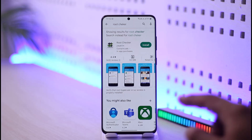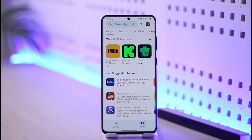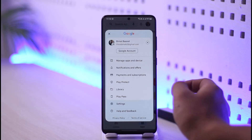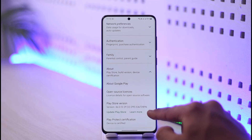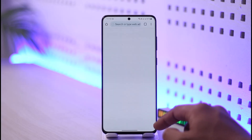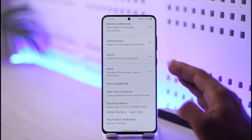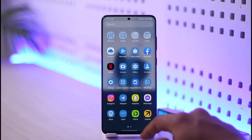Another reason is if your device is not using official software. If you're using a custom OS downloaded from somewhere else and installed on your phone, that could be the cause. To check this, tap the profile icon from the top right, go to Settings, then About, and scroll down to find Play Protect Certification. If it says 'Device is certified,' Netflix should work. If not, you may be using custom firmware.